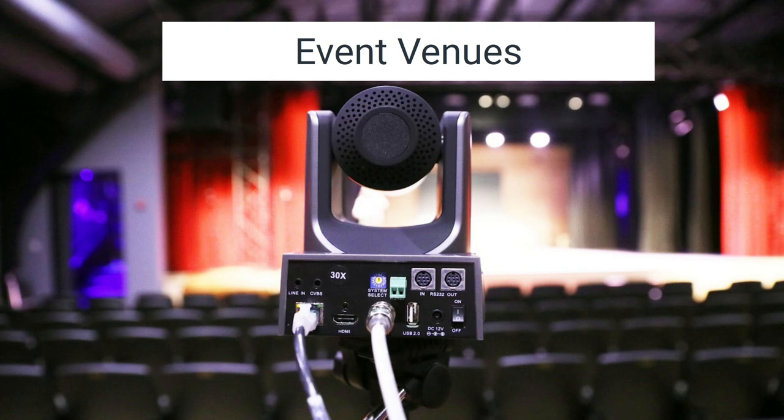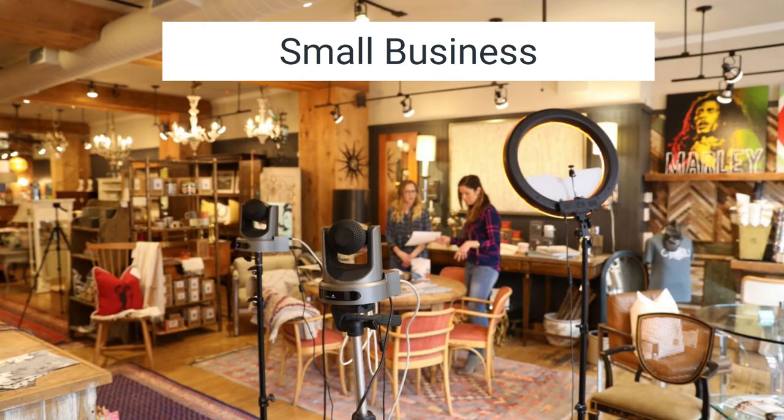Another big use case is event venues. There are so many venues for music, theater, and the arts that need to not only live stream but record their sessions — whether for selling virtual tickets to sold-out shows or to use video for image magnification on projectors and screens.